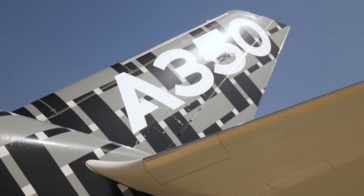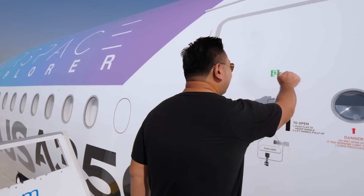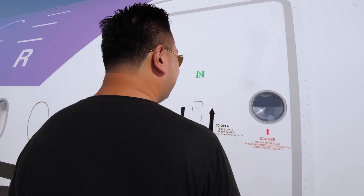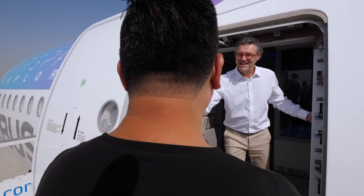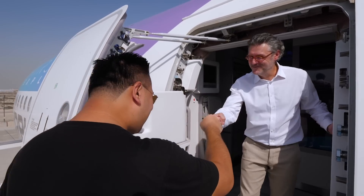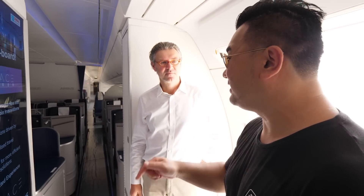Let's check out some of the latest technology on the Airspace Explorer from Airbus A350. I want to check out what you have, what kind of technology you have inside this Airspace Explorer.